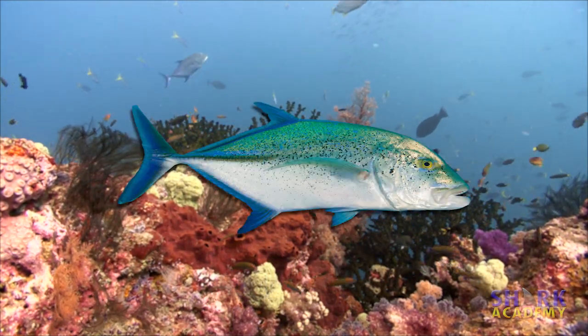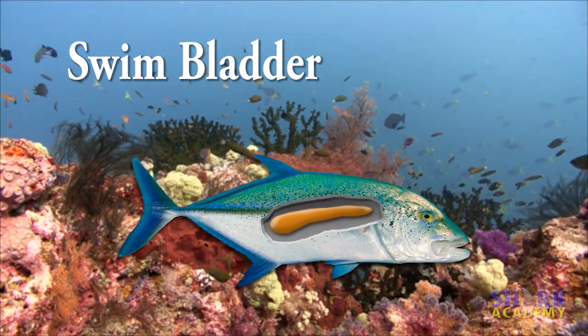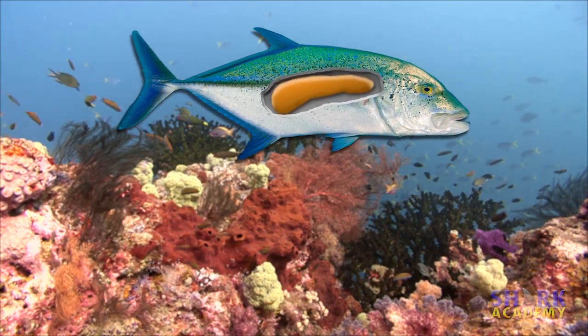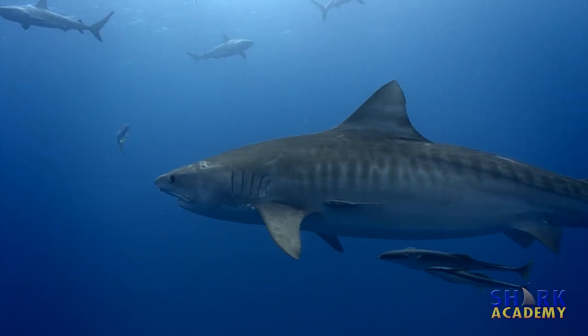Most bony fish have an organ called a swim bladder that they use to adjust their buoyancy. By adjusting how much gas is in its swim bladder, a fish can keep itself perfectly neutral so it doesn't sink or float. Sharks have no swim bladder, so they tend to be heavier than water and sink like a rock.